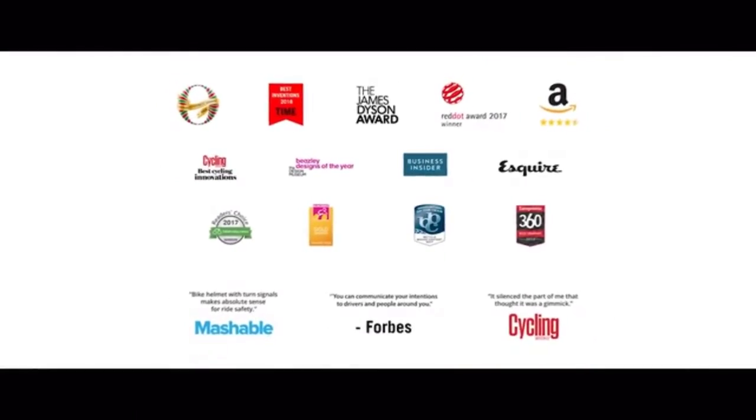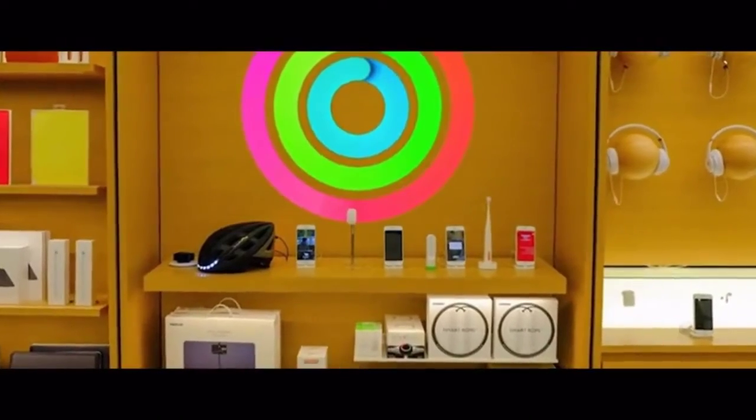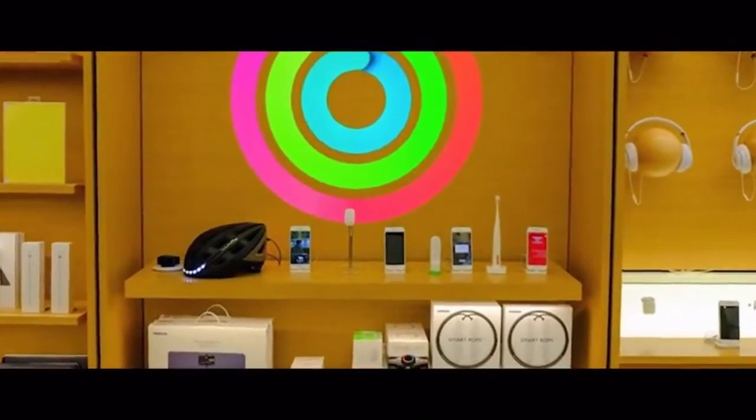Since then, we've won some pretty cool awards, been featured on Oprah's Favorite Things, became the first helmet to ever be sold at the Apple Store, and sold and shipped over 100,000 of our helmets to riders all around the world, garnering hundreds of amazing reviews from customers who have loved their Lumos helmet.